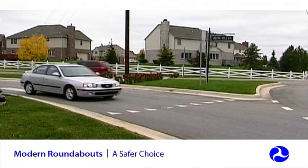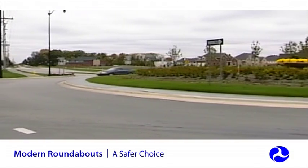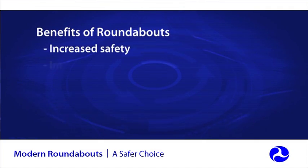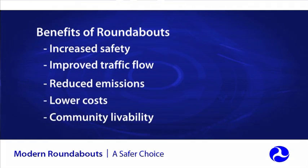Landscaping in the central island, splitter islands, and along the approaches can further benefit and enhance community livability. With all of these benefits, why aren't all transportation agencies building modern roundabout intersections? One of the biggest reasons transportation agencies overlook this proven intersection safety solution is out of concern that the public just won't accept them.